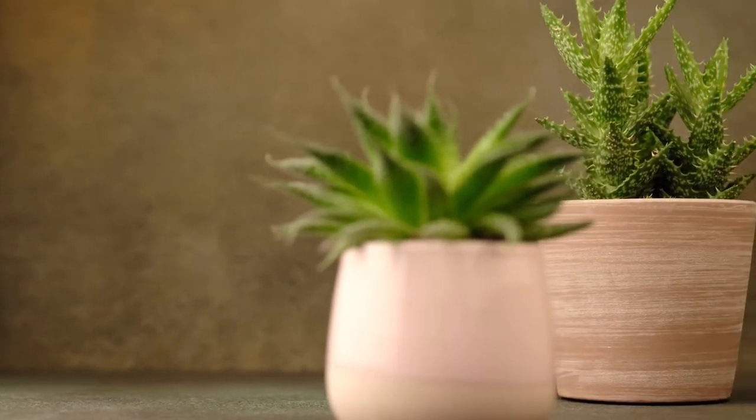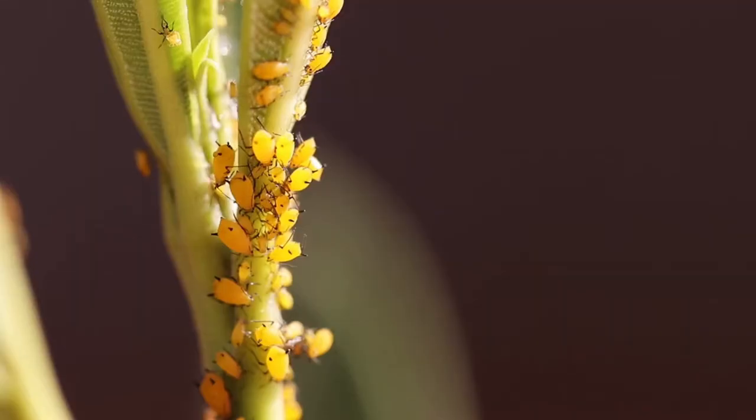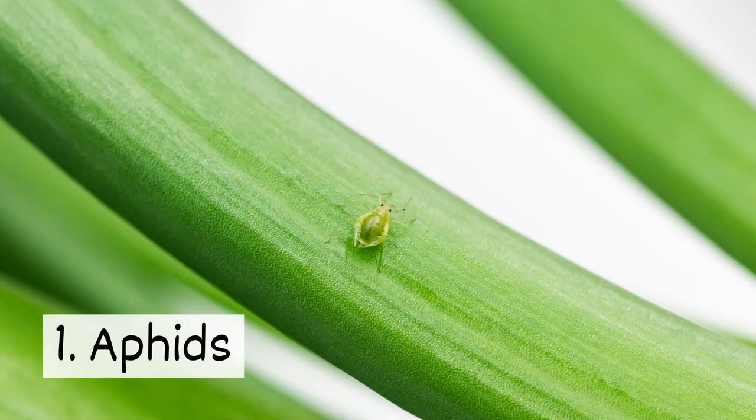Plants can be a great natural decoration in your home, but they can also attract bugs. Check out a few common pests that can harm your household plants. Number 1: aphids.